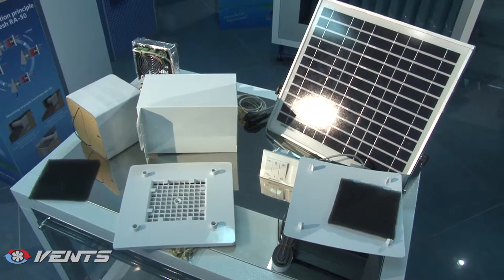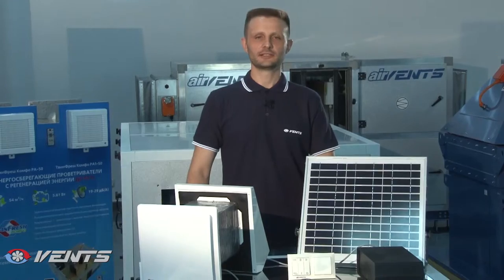TwinFresh Solar Ventilators run on solar energy generated by a solar cell panel, which eliminates the need for any other power sources. The TwinFresh Solar units are available in two models – the CA60 powered by a solar cell panel and the CA60 Pro with a backup battery unit.